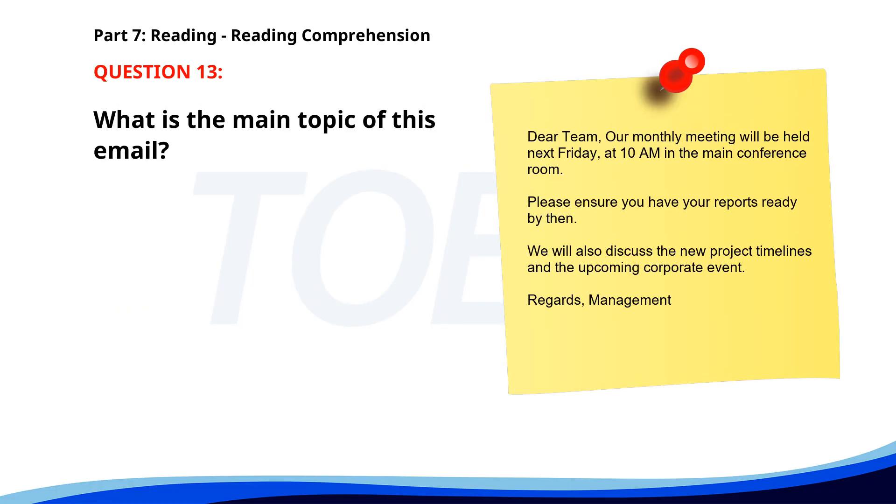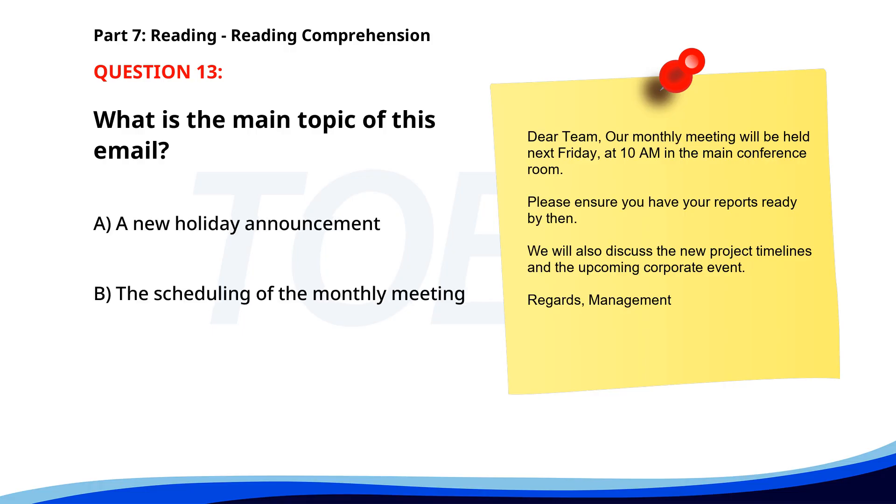Number 13. 'Dear team, our monthly meeting will be held next Friday at 10 a.m. in the main conference room. Please ensure you have your reports ready by then. We will also discuss the new project timelines and the upcoming corporate event. Regards, Management.' What is the main topic of this email? A. A new holiday announcement. B. The scheduling of the monthly meeting. C. The venue for the corporate event. The correct answer is B: The scheduling of the monthly meeting.